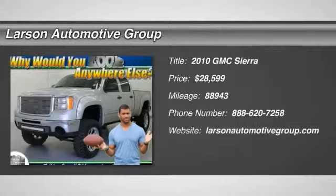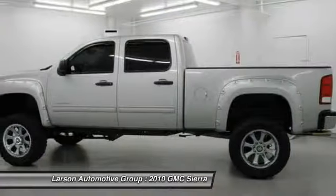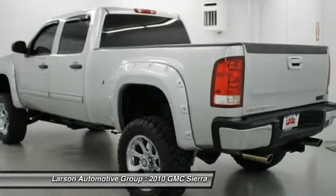The 2010 Sierra 1500 offers a 5-star frontal and side crash test rating, and a combination of mechanics and aerodynamics that give it better conventional V8 fuel economy than any competitor.